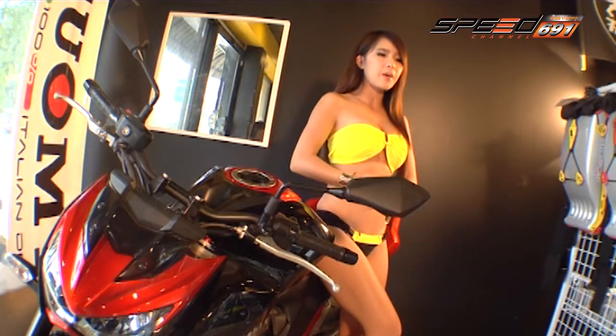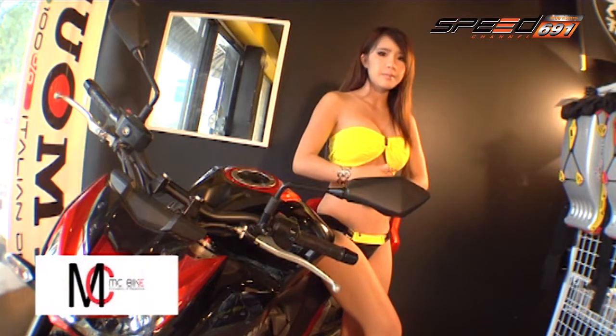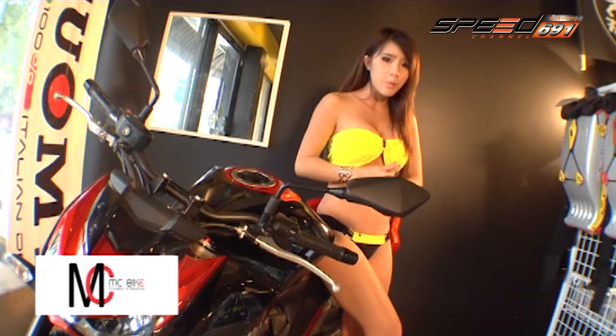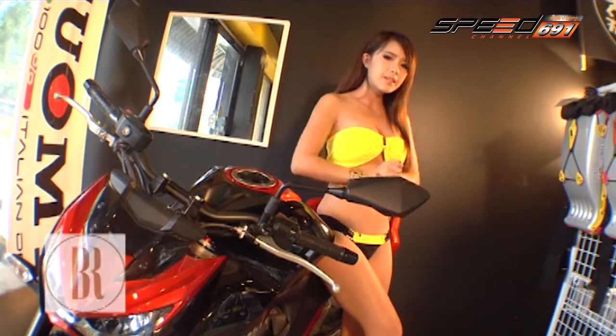All right, everyone. The price is around 4,000 to 4,800,000 yen. It has a big price of 340,000 yen. The price of 4,900,000 yen with MC Bike. This is the price of 3,600,000 yen. The price of 4,100,000 yen, the price of 3,100,000 yen.